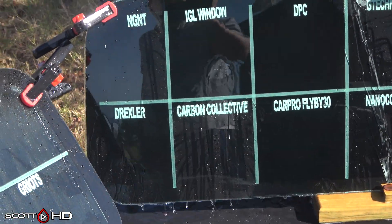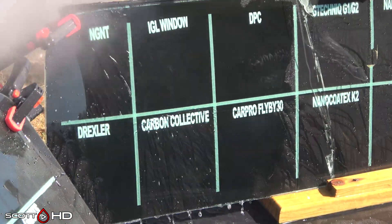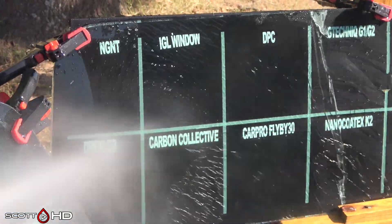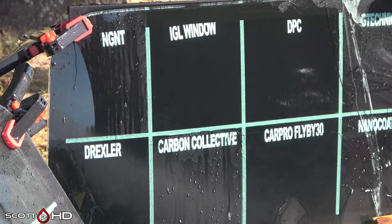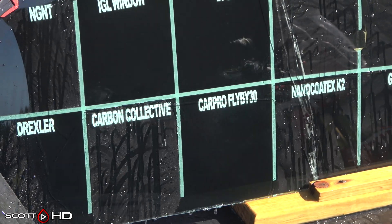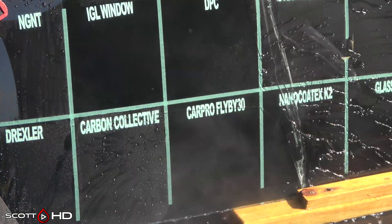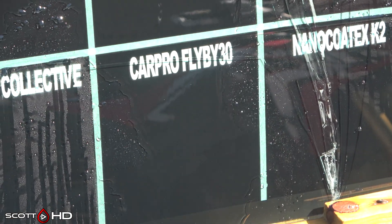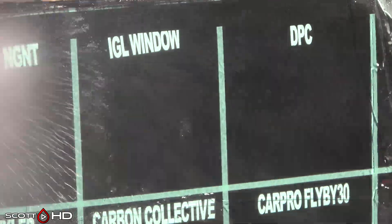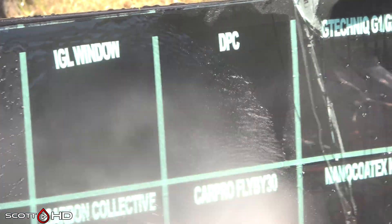On the other windshield, IGL Window and DPC — and Drexler a little bit too — I think we're going to call those failed at 30 days. CarPro Fly By 30 — I'm going to call that weak. IGL Window sticks long enough that I would call that failed, and DPC is even worse.